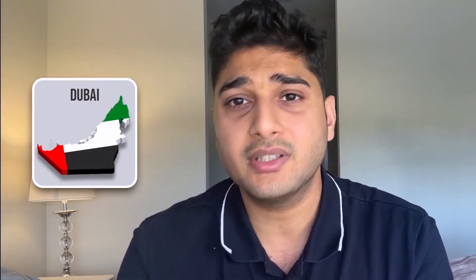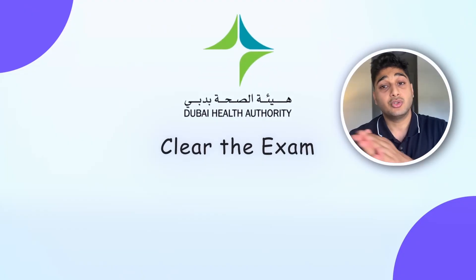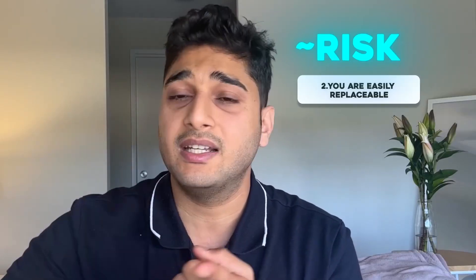Third is Dubai, which is a very good option. There is a DHA exam — an easy exam you can clear — and you can go there and start working at a salary of around three lakh Indian rupees. However, the issues are there is no career progression: you can't train or do your specialization training in Dubai, you just work as an MBBS doctor. Additionally, any doctor from countries like the UK, Australia, or the US can replace you anytime — those are the two major drawbacks of Dubai.